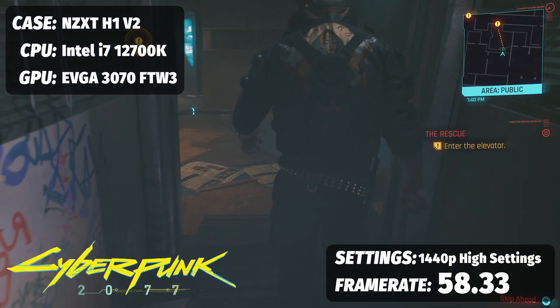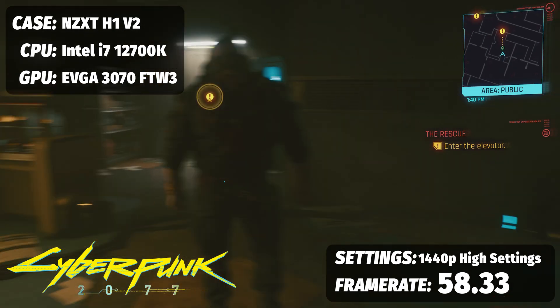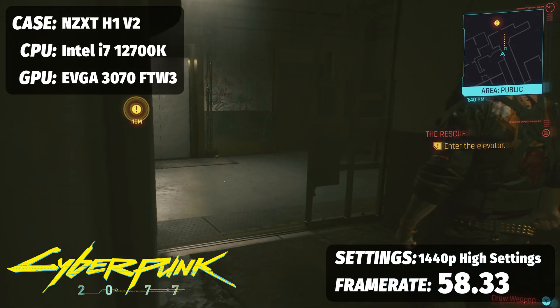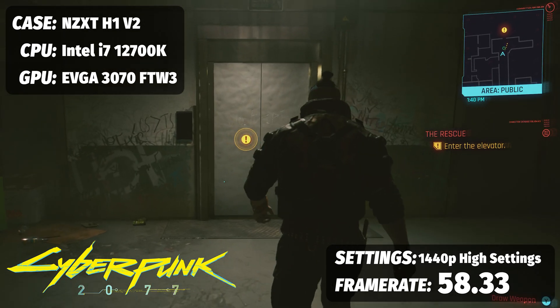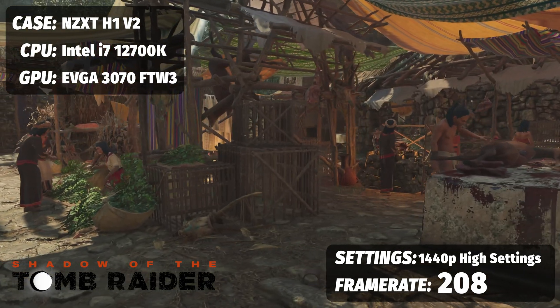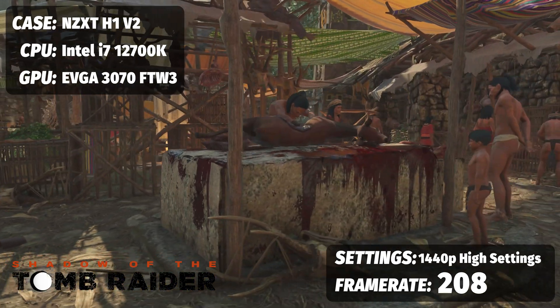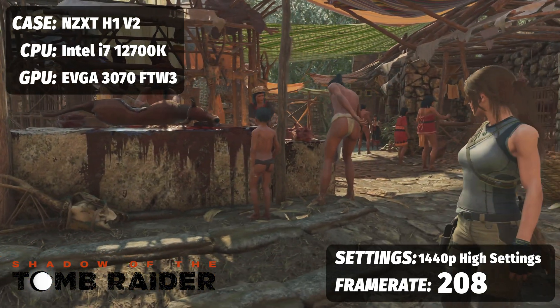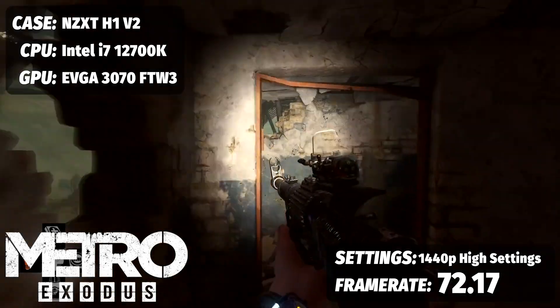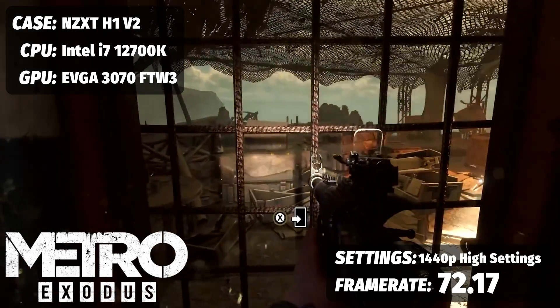How did the build perform in games? First up, single-player NVIDIA-tuned experiences. Starting with Cyberpunk 2077 at 1440p with DLSS on and everything at the highest preset, we were looking at 58.33 FPS — not quite a fluid 60, so you may want to tune things down a bit. For Tomb Raider running at 1440p with DLSS on at the highest preset, we saw an average frame rate of 208 FPS. Metro Exodus at 1440p with ray tracing on high and DLSS set to ultra performance gave us an average of 72.17 FPS — north of 60 with room to spare.